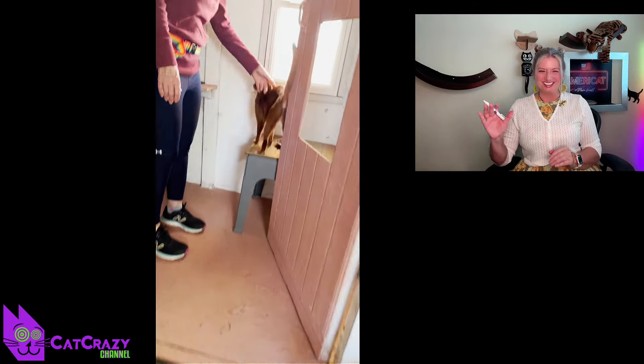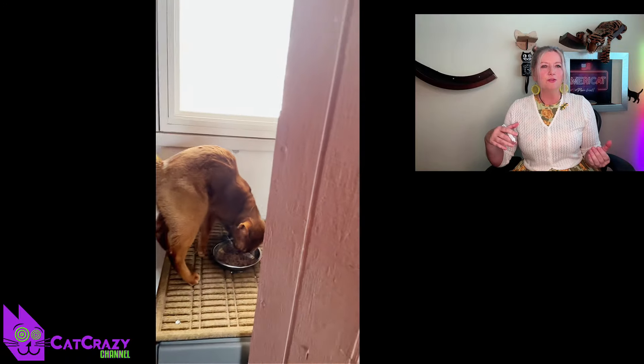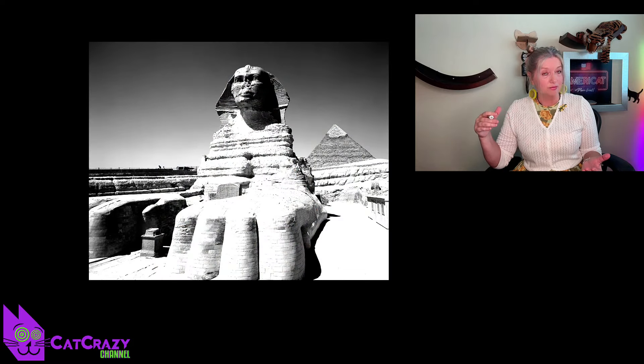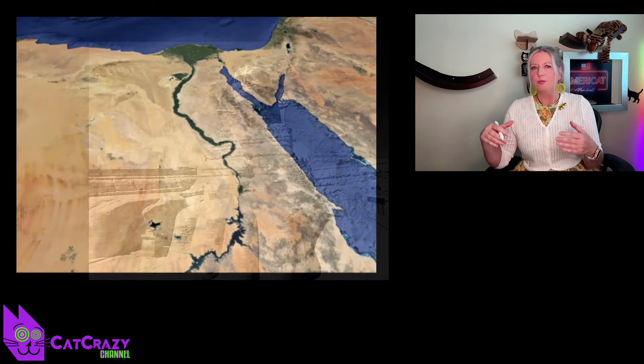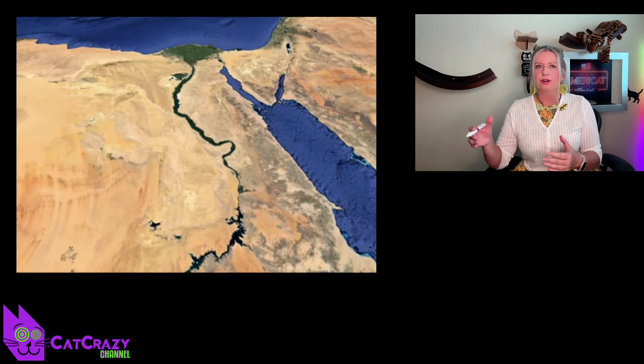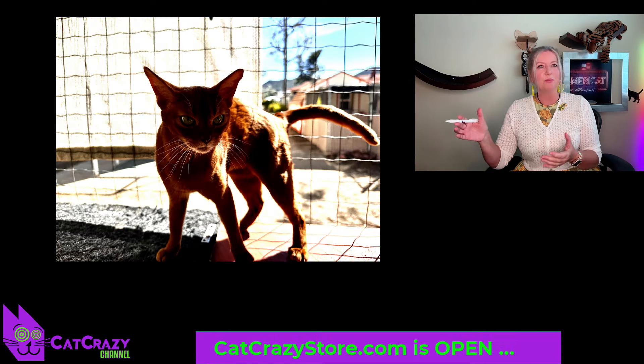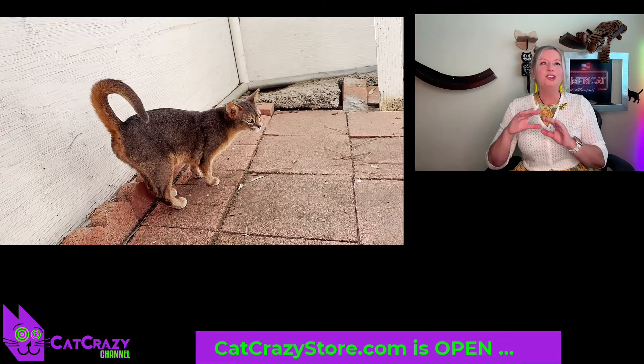The Abyssinian cat is a breed of domestic cat that is believed to have originated in ancient Egypt. Some historians believe that the breed descended from cats that were brought to Egypt by traders traveling along the Nile River, while others believe that the breed was created through selective breeding by ancient Egyptians.